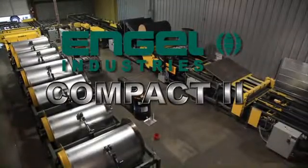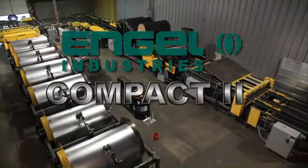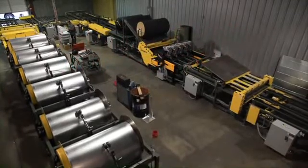Angle Industries presents the Compact 2 Coil Line, the system that takes coil sheet metal and produces duct sections in a matter of seconds.